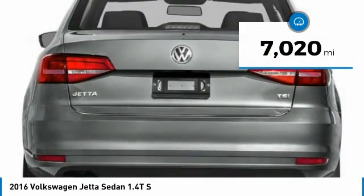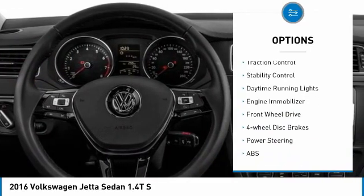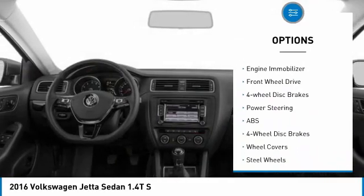Here are some of this vehicle's great options: tire pressure monitor, turbo charged, heated mirrors, brake assist, traction control, stability control.